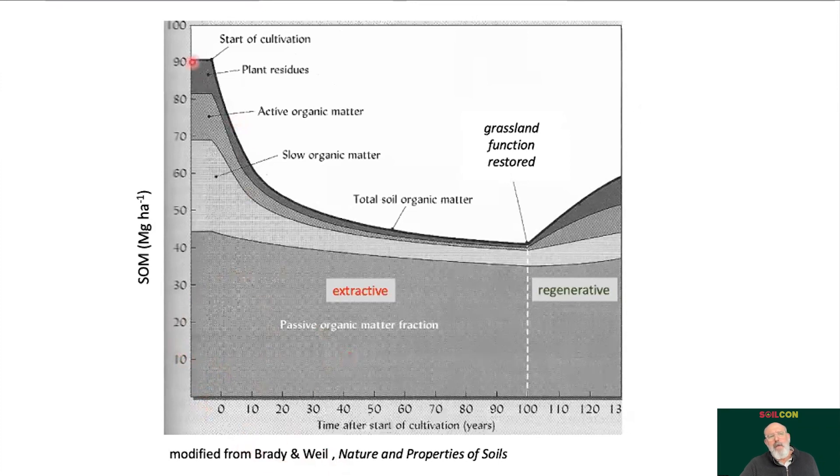Here's a cartoon from Brady and Weil showing this very thing — organic matter on the y-axis versus time since cultivation. Total carbon precipitously declined after prairies and grasslands were carved up, and that loss continues to this day. Regenerative agriculture, in my mind, is about restoring the function of that original prairie and setting us on a new trajectory where carbon is actually accumulating. That's real-world climate-smart agriculture — actually taking carbon out of the atmosphere and storing it in soils rather than emitting it.